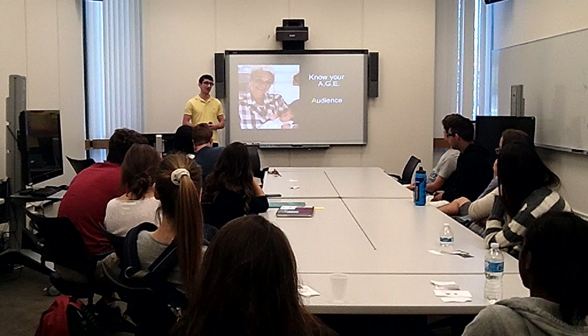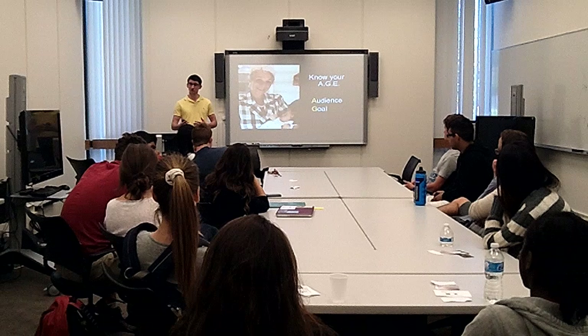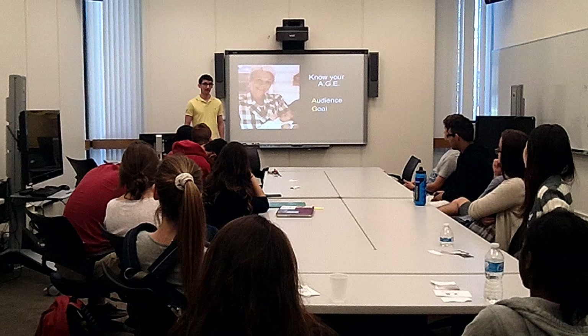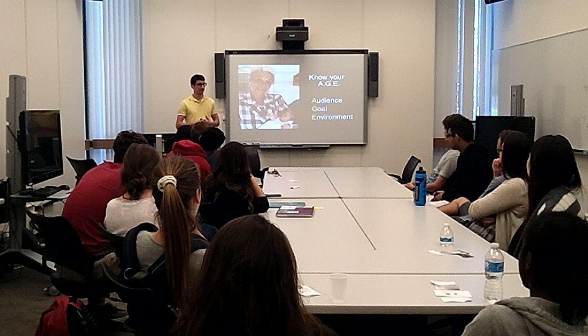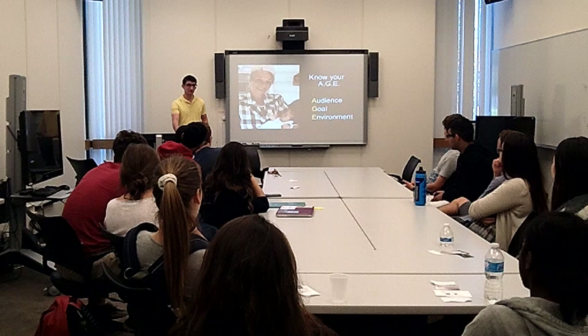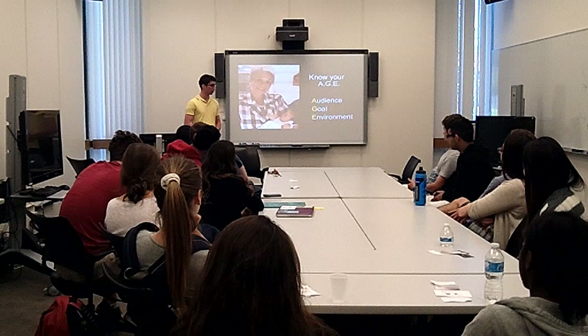First, you want to know your Audience. You can have the same message but switch it up based on who you're presenting to. You also want to know the Goal of your presentation — are you trying to inform your audience, persuade them, or get them to take action? And then also your Environment — things like time constraints and the technology you have. I have my presentation emailed to myself and brought my own VGA cables just in case. You always want to come prepared.